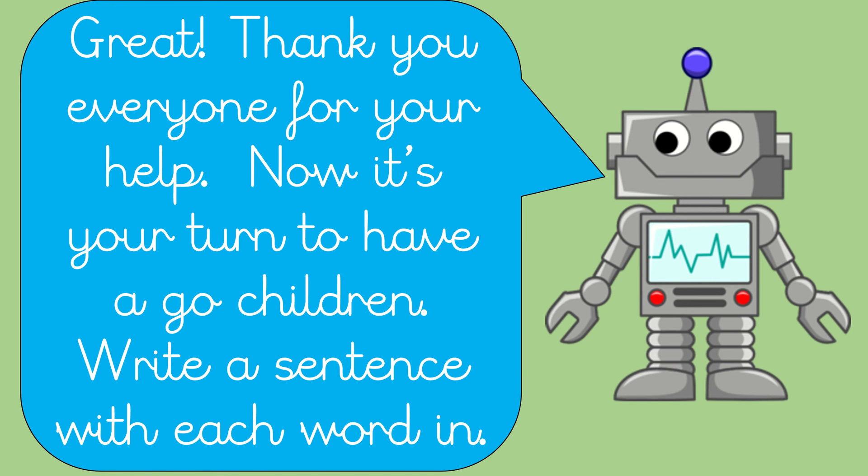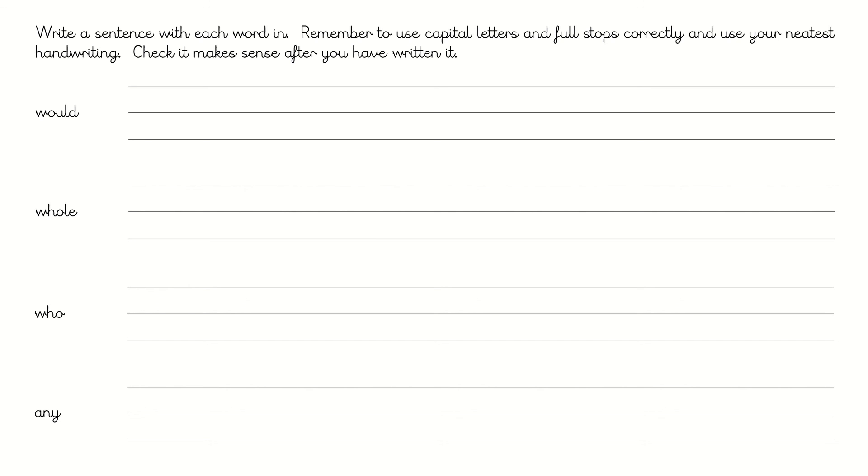Now it's your turn to have a go, children. Write a sentence with each word in it. Here are your sentences — I want you to see if you can use a conjunction in it. Then you need to check and make sure that your sentence makes sense and that you've got everything in it after you've written it. Pause the video now to have a go.